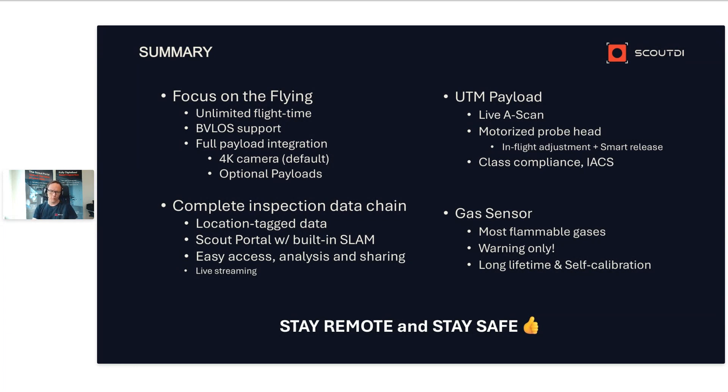The UTM payload has a custom patent-pending probe arm with a flexible head joint. It is motorized and has remote in-flight adjustment of the approach angle and the smart release function for safe drone undocking after UT measurements. It is fitted with an industry-leading UT gauge with multiple echo single crystal technology matching class compliance as stated by IACS. The gas sensor payload warns about most flammable gases, has 15-plus years of lifetime and low cost of ownership. It's only meant as an extra level of safety and warning after normal safety precautions for such zones are already in place.